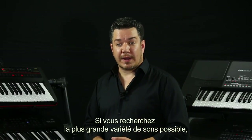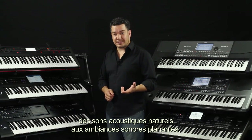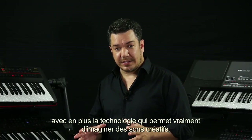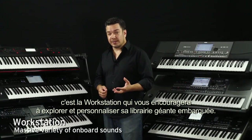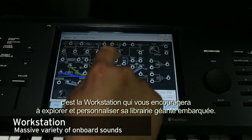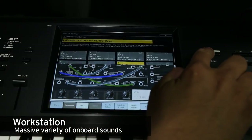If you're looking for the widest possible variety of sounds — from natural acoustic instruments to ethereal soundscapes — with cutting-edge technology that really provides a playground for imaginative sonic creation, a workstation will encourage you to explore and customize its giant library of onboard sounds.